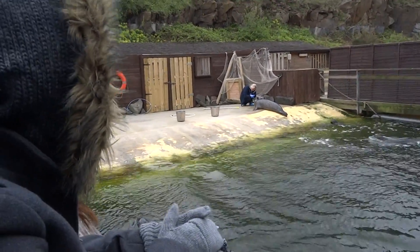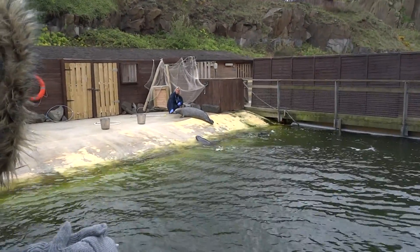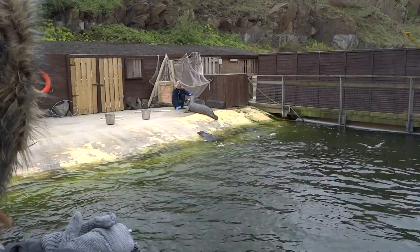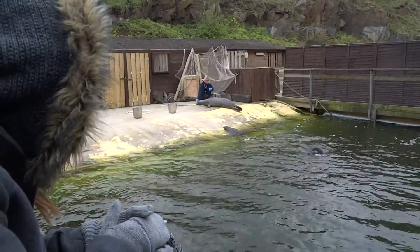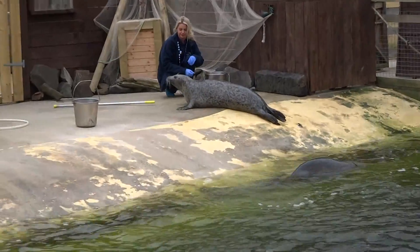Now speaking of fish, the sort of fish that we've got in our buckets here is going to be roughly about three, three and a half kilograms of herring. I can tell you honestly standing from here it does not smell the nicest, but the seals absolutely love it.